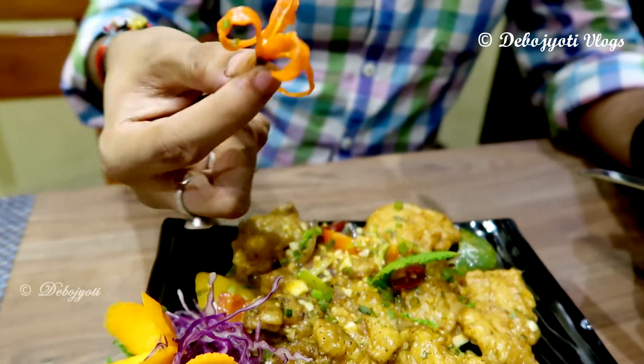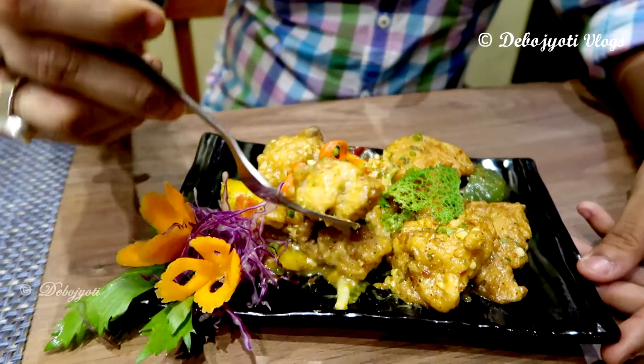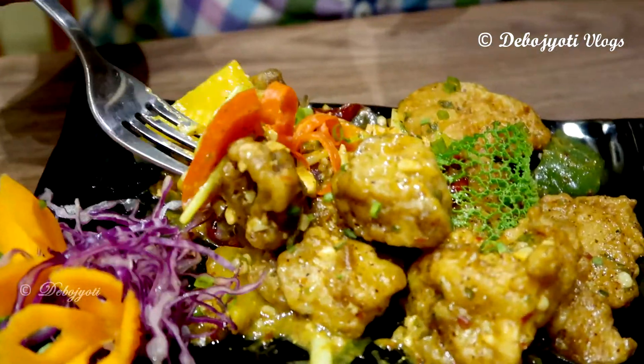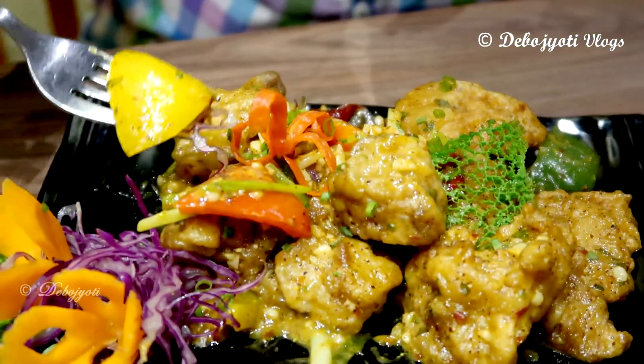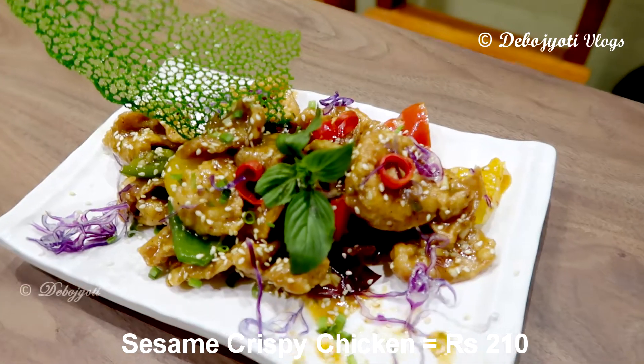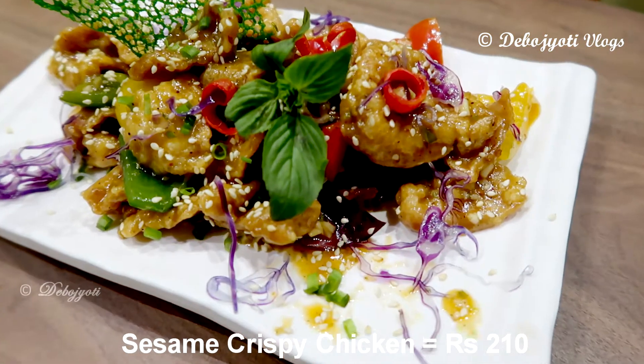The deep-fried fish were tossed in a concoction of garlicky, mustardy in-house made sauce to give it a very unique flavor profile. The basa fish fillets are very soft and fresh and tasted very delicious along with the red, yellow, and green bell peppers. To conclude, not only in terms of presentation but also in terms of taste and quantity, it simply owned my heart.